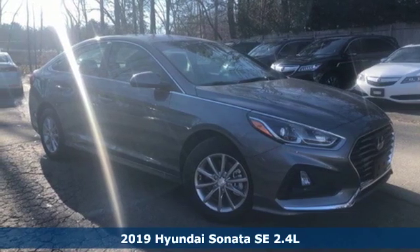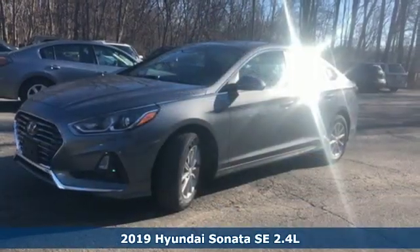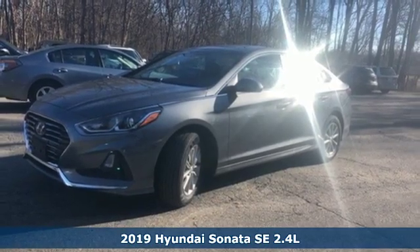Here's a new 2019 Hyundai Sonata. Challenging convention to find a better way — it's the Hyundai way.